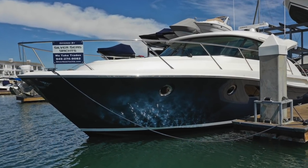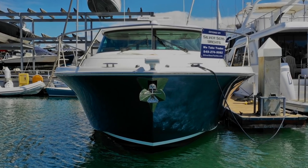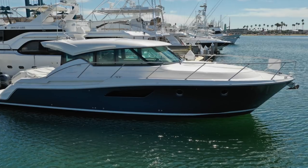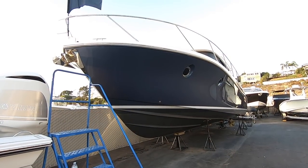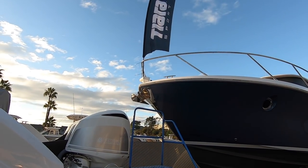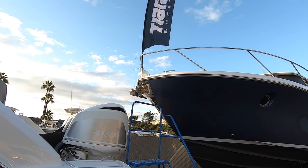This is our Tiara C-44 trade-in. She's a 2017. She has a beautiful effect paint job — it's a blue-gray tone. When the light hits it, it's more blue; when it's in the shade, it's more gray. She has a Lewmar stainless steel anchor and a Lewmar windlass. She also has a remote spotlight at the bow that's controlled from the helm. The windlass can be controlled from the helm or from the bow.